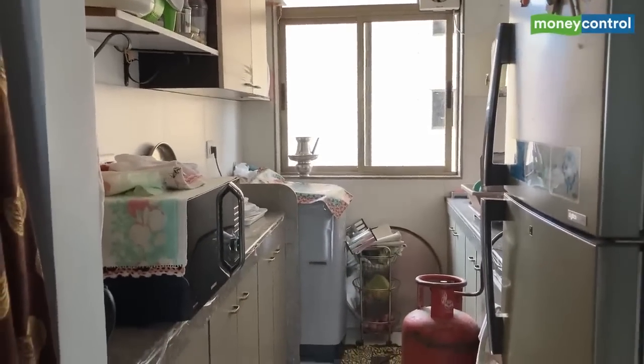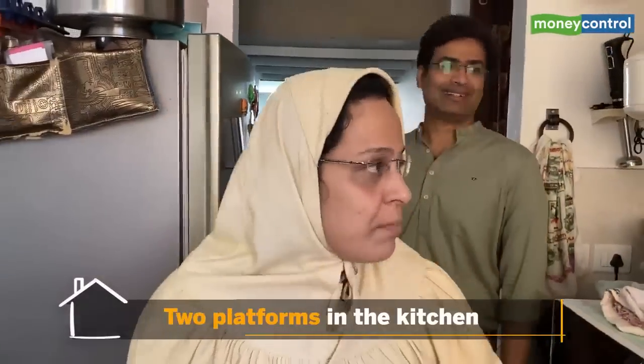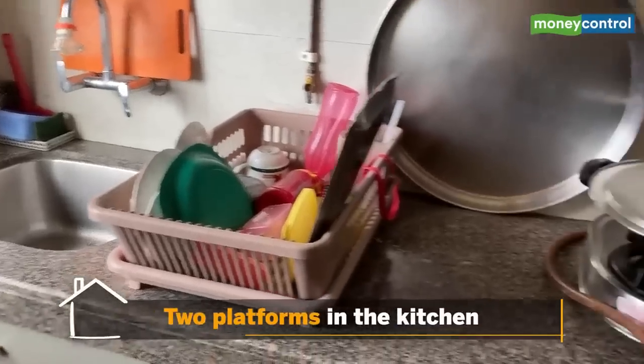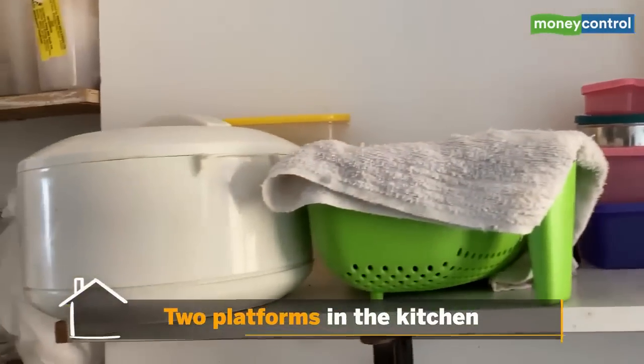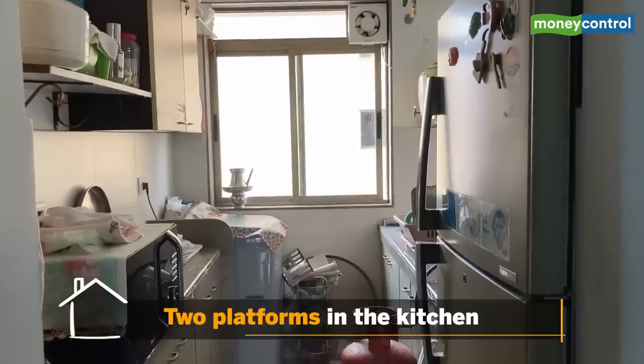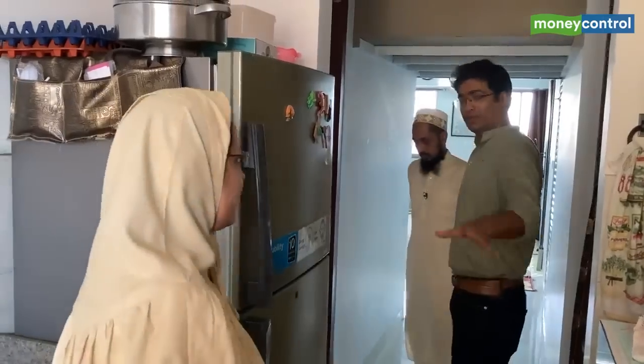This is our kitchen — this is my area, my domain! It's spacious with two platforms. This is a rehab building, not a sellable tower, but even in a rehab building the builder has given good facilities — platforms, tiles. We bought the additional fittings ourselves. That's the kitchen — two platforms as she said.